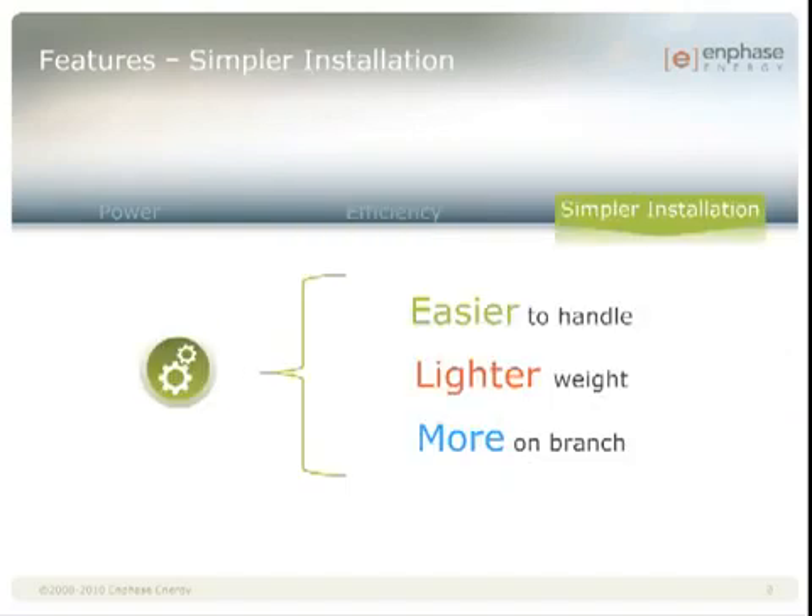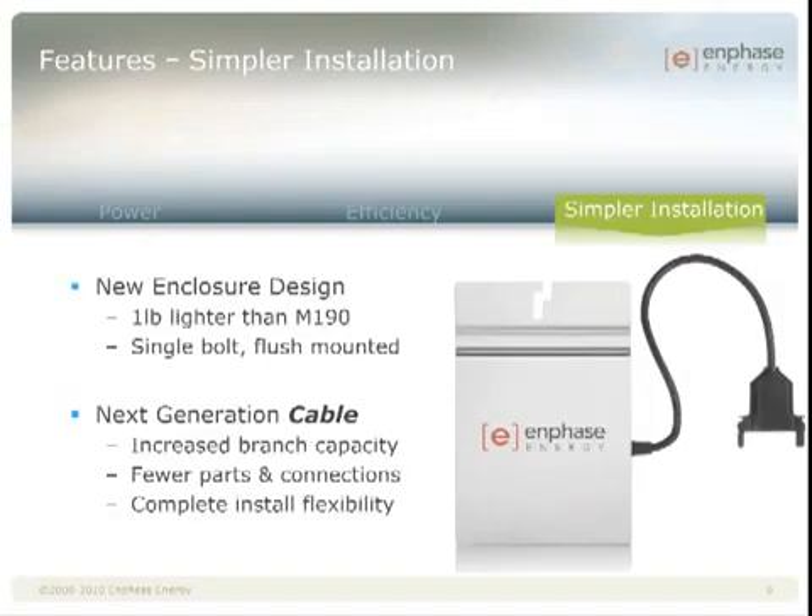Lastly, we're reducing the size and weight of our inverters, which also allows us to innovate the handling and install process for greater efficiency and cost savings. Specifically, we've taken an entire pound off the inverter, which allows us to use a single mounting bolt. We designed it to be a flush mount and added a wire channel to make installing the grounding wire easier. And we created a next generation cabling system that basically combines the simplicity of the M190 cabling with the cost savings of the D380 cabling.